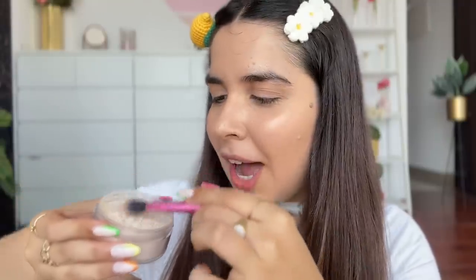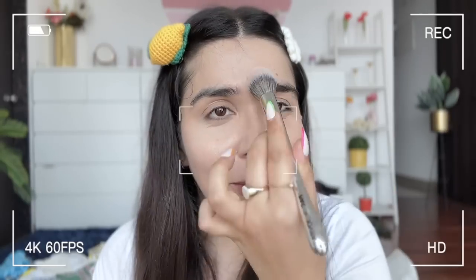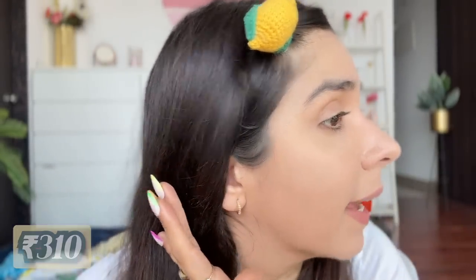I'll set under the eyes first since that's where creasing starts first. This is a bomb product for 310 rupees. The skin texture is still visible after — which is normal, any skin will retain its texture under makeup — but it sets everything so well I'm sure it'll last the whole day. I'm loving how many hits there are compared to misses.